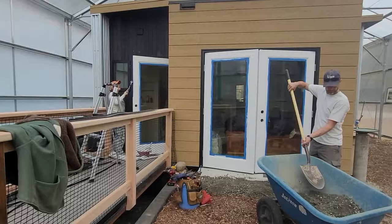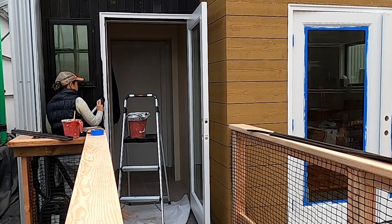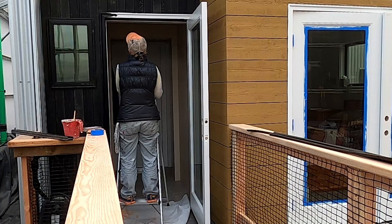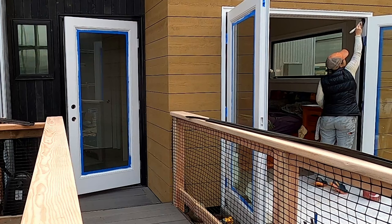Here's a perfect example of both the plus and minus of the greenhouse-enclosed house. Kara is priming the exterior doors in mid-October. The rainy season has started here in the Pacific Northwest, so if this were a standard house, she would not be able to paint today. But she didn't paint the doors last month because it was still too hot inside the greenhouse and the paint would have gone off too quickly.